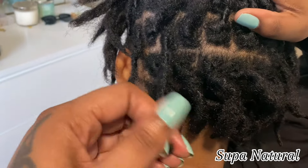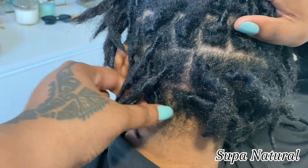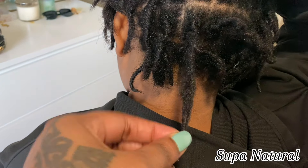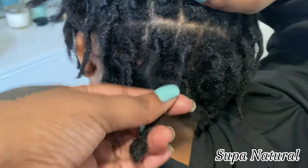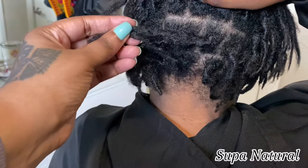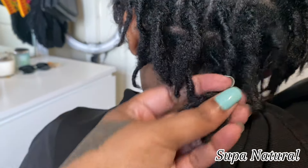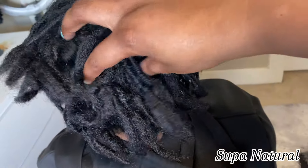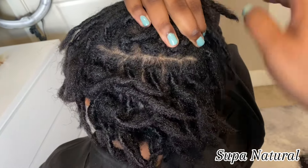Sydney has starter locks, but in the back her locks are budding — they're in the budding stage. As you know, Sydney was transitioning out of a relaxer before she got her locks. I basically did a big chop and in the back she was mostly natural, and that is where the budding is starting to happen. The budding phase is like sprouting; it can start from three to twelve months. It's the stage that has a puffy and frizzy side and your hair will start to mat together.